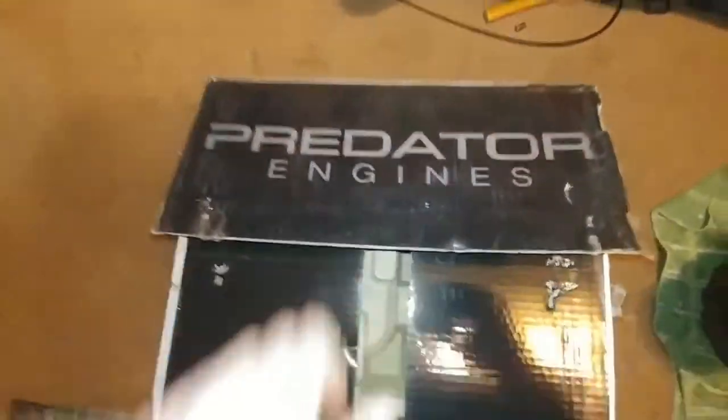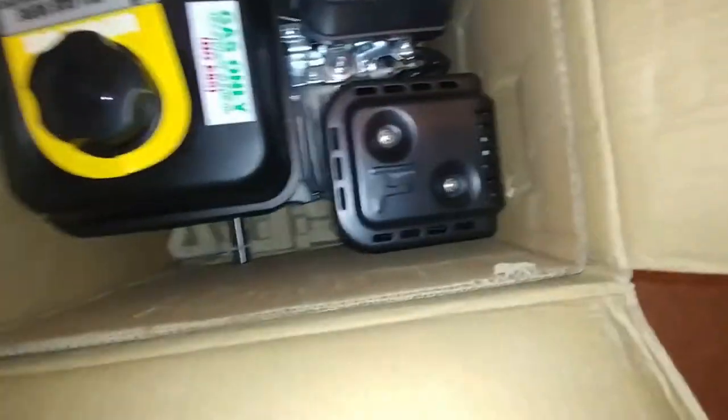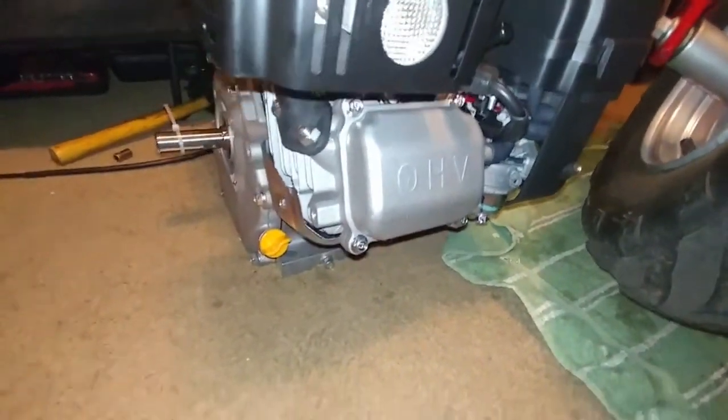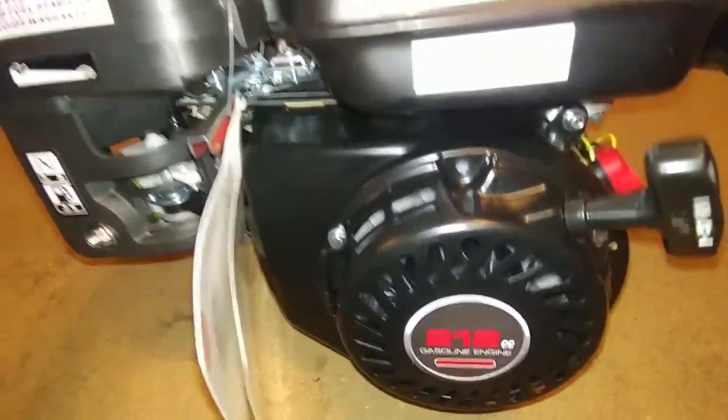But here it is — the unboxing of the Predator Hemi 212. Hold on. So there it is. I actually got the Hemi. You can tell by the head alone. Brand new, right out of the box.